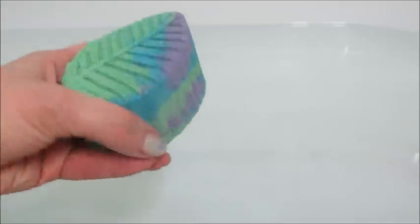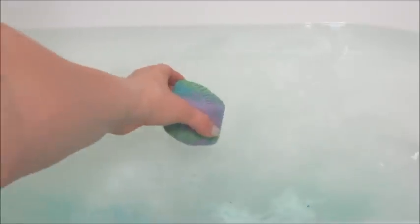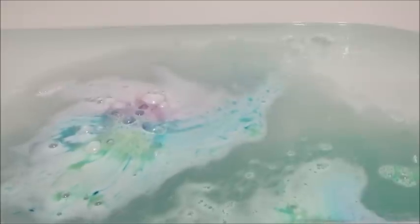Hi guys, welcome back to my channel! Today I have a double ring reveal from Fragrant Jewels. This is their Secret Garden bath bomb, which has a heavy floral scent. The fragrance notes are pink tulips, pear, white rose, magnolia, geranium, jasmine, and amber. When I first smelled it I thought it smelled like lilacs — or what I think lilacs smell like — but lilacs are not a fragrance note on the list. It smelled good, just a little overpowering for me.